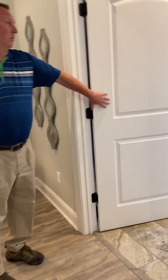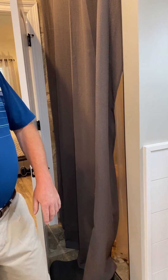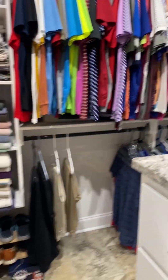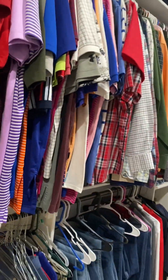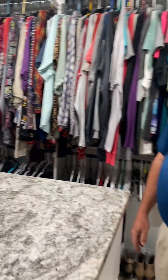The master bedroom leads us to the master bath, which has the same type of marble countertop, a tiled walk-in shower, a porcelain tub, double sinks, and good lighting. Then we come into a master closet that is a room all unto itself, with a desktop where you can fold clothes, drawers in the middle shelf, shelving, and places to hang — a lot of room in the master closet.